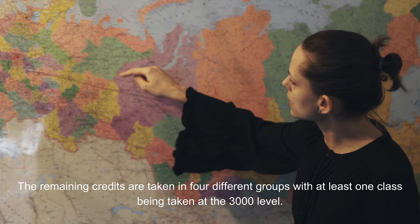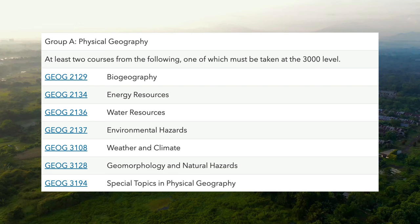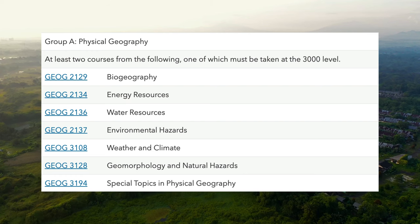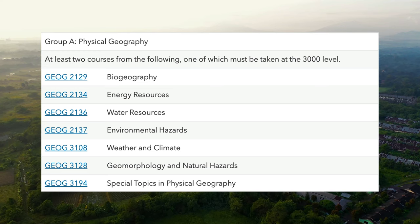The remaining credits are taken in four different groups, with at least one class being taken at the 3000 level. Students take two classes from Group A, physical geography, where they choose from a range of classes including biogeography, energy resources, weather and climate and climate change.